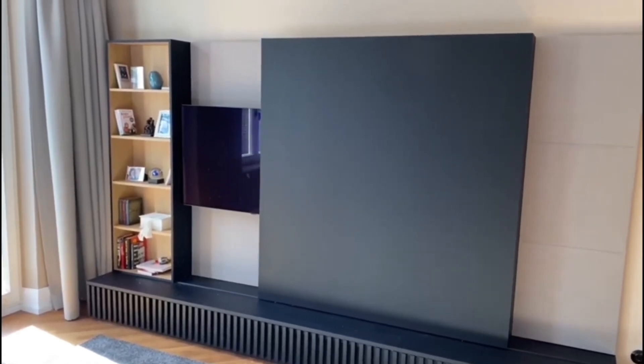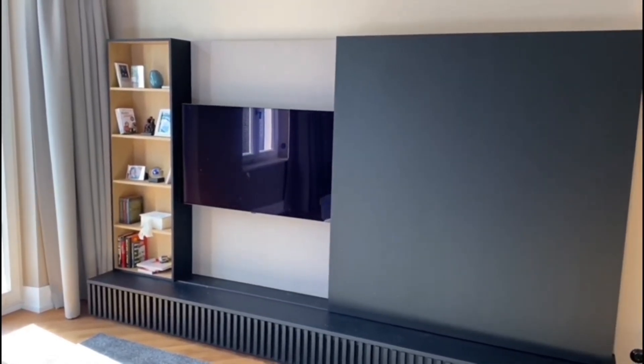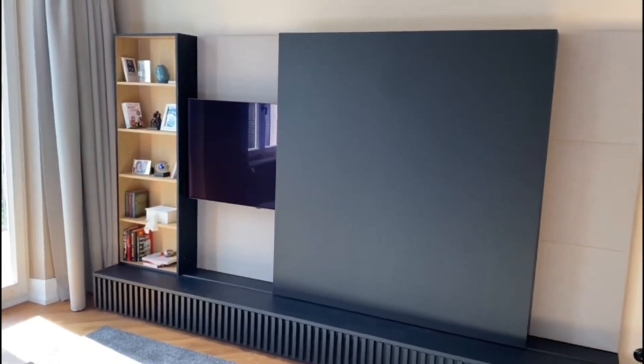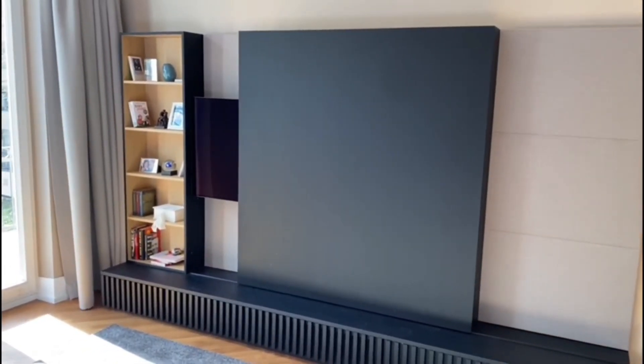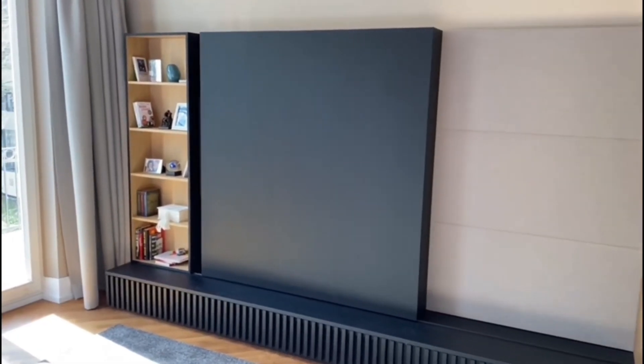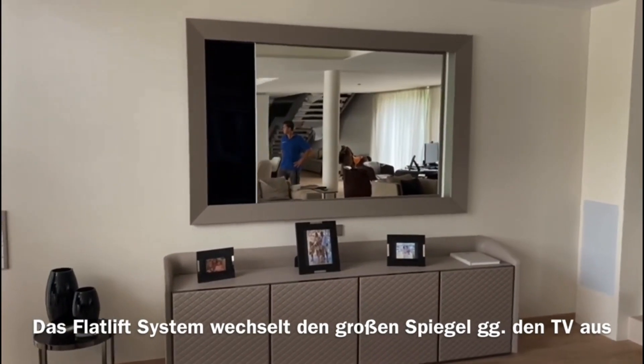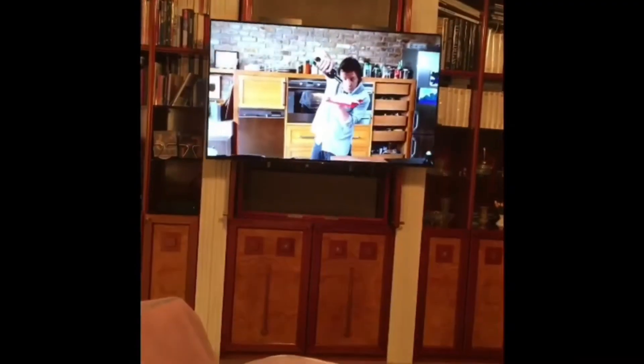For those who prefer a more traditional location but face the challenge of where the TV should go in a bedroom, our picture lift and moving panel systems offer elegant solutions. These systems cleverly disguise your TV as a piece of art or a part of the wall paneling. They are ideal for maintaining the aesthetic appeal of your bedroom while incorporating a TV.